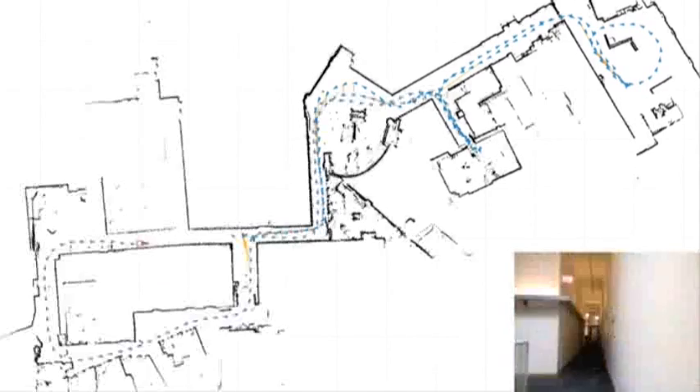The sensor rig and the algorithms we've developed would map the site automatically. The explorer could add verbal comments or textual information to the map as it was being created. And that map could be automatically shared with the other team members over a wireless link.